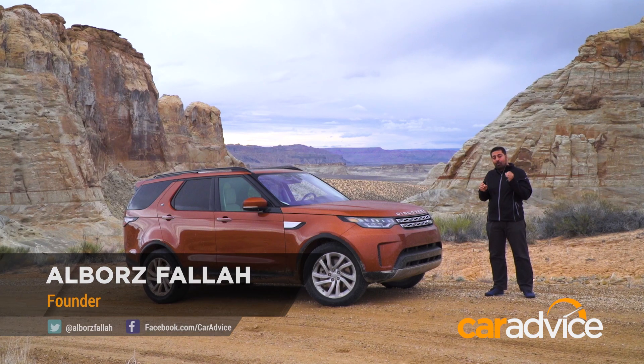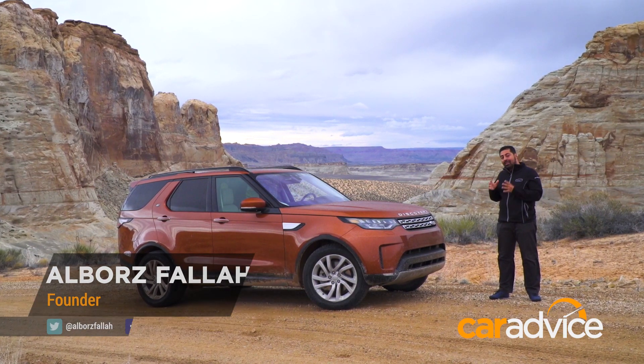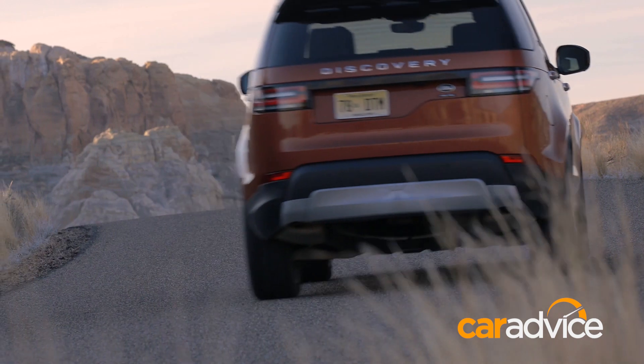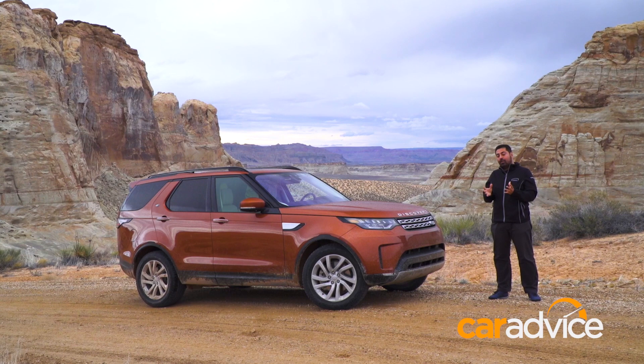It's cold, it's windy and raining, and we're in the middle of nowhere in Utah with the all-new Land Rover Discovery. This 5th generation car has lost about 20% of its body weight compared to its predecessor, weighing about 2 tons. That means better fuel efficiency and better aerodynamics.